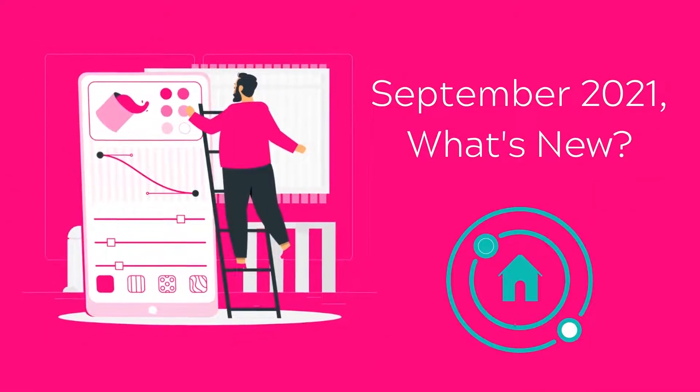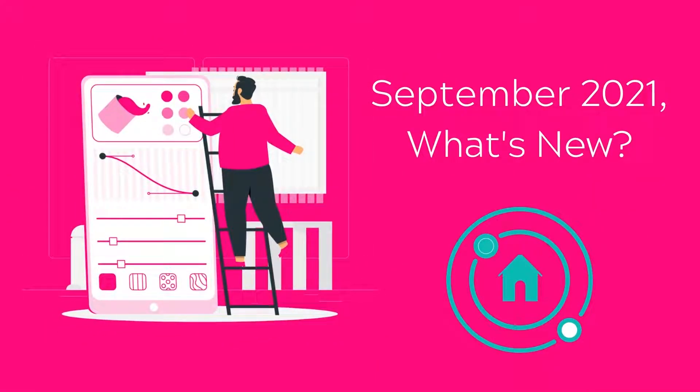Welcome to our What's New in September update, where we take you through our exciting new updates and changes.